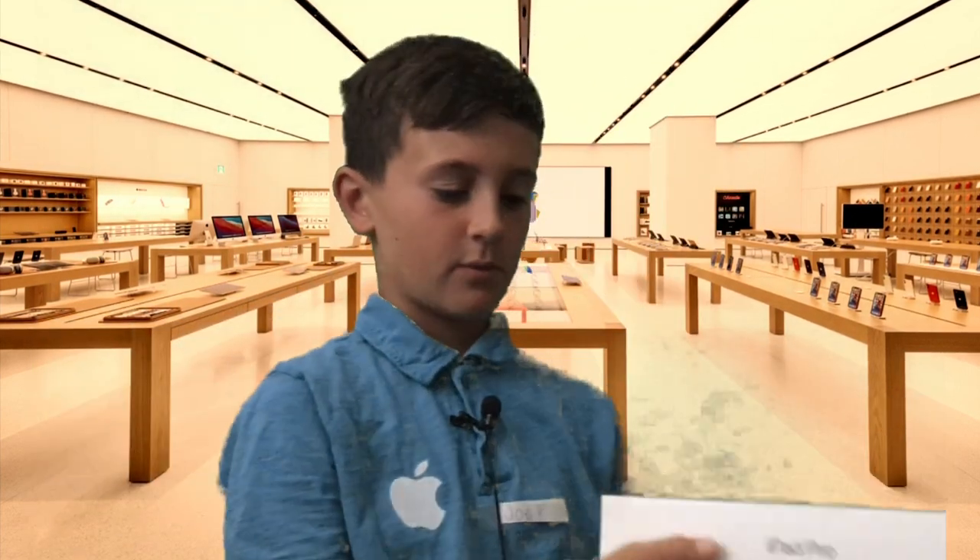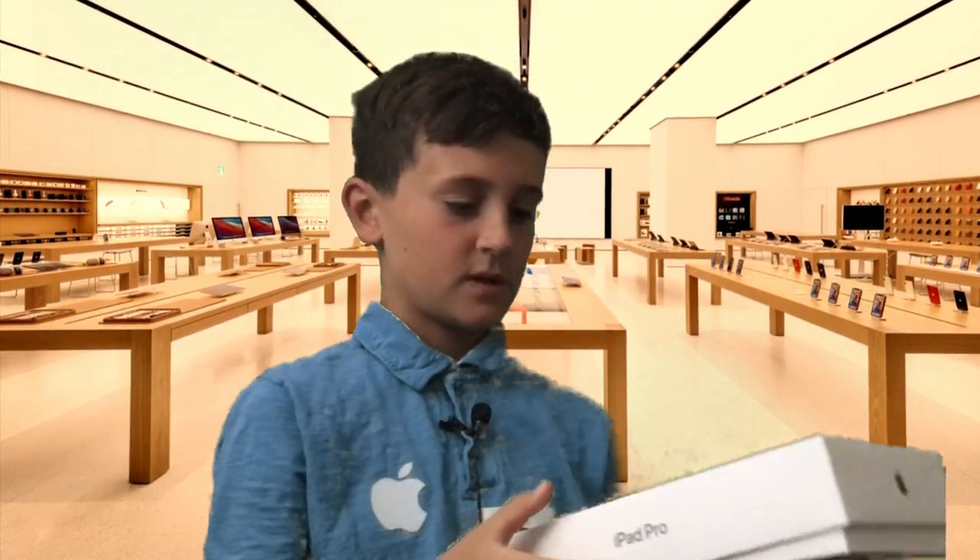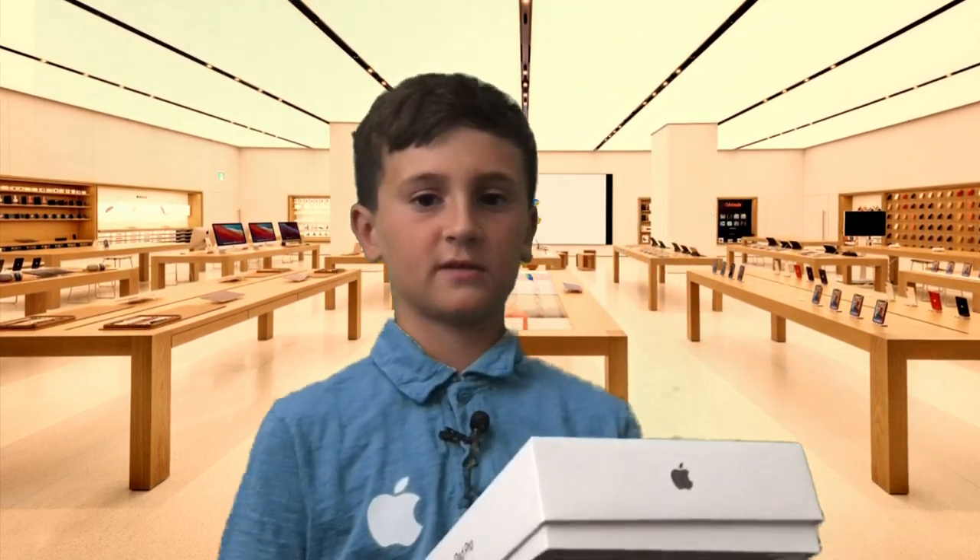So, here we have the Apple iPad Pro. It is very nice for storage. It has a lot of gigabytes, and it also comes with the Apple Pencil for an extra $150. Would you like to add that?